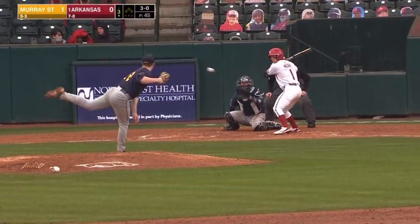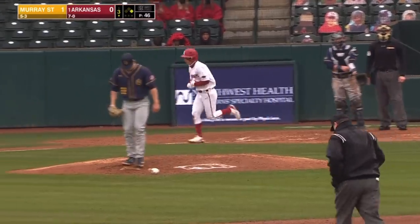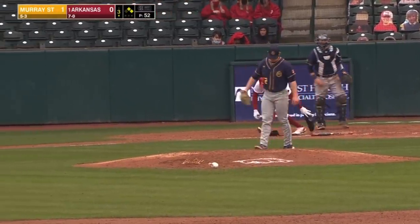Robert Moore ahead 3-0, draws a four-pitch walk. Interesting first two plate appearances for Robert — first time had difficulty picking that baseball up. Back-to-back walks.